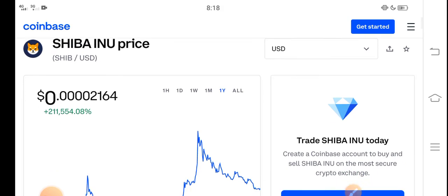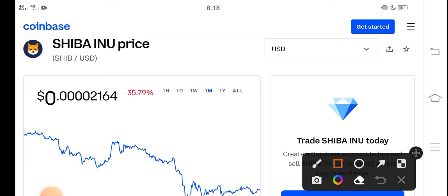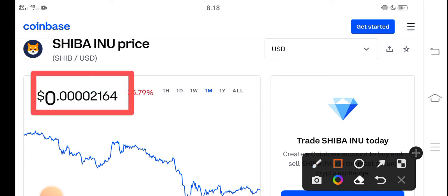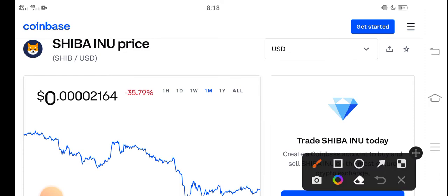In this video I'm talking about the last one month price update — what's the price, what price changes occurred. Right now the price of Shiba Inu in the market is about $0.00002164 USD. On the other side, if we talk about changes, a negative 35.79 percent change has occurred this month for Shiba Inu token.